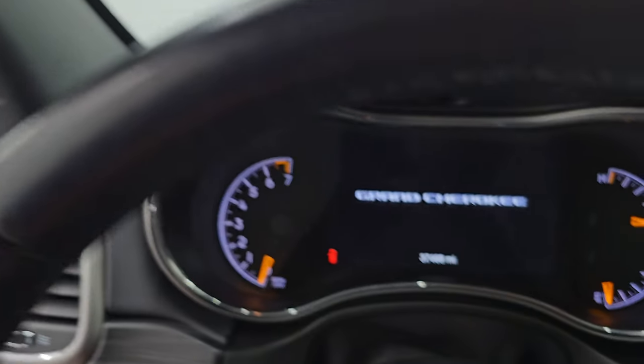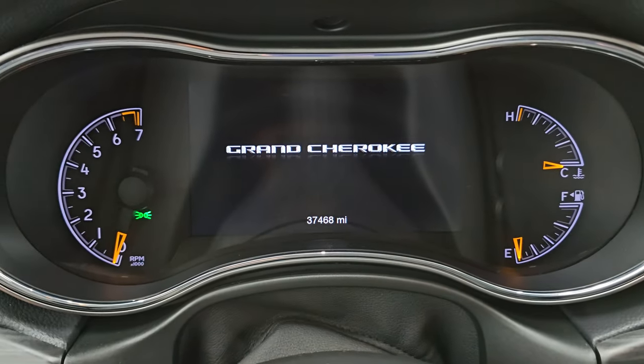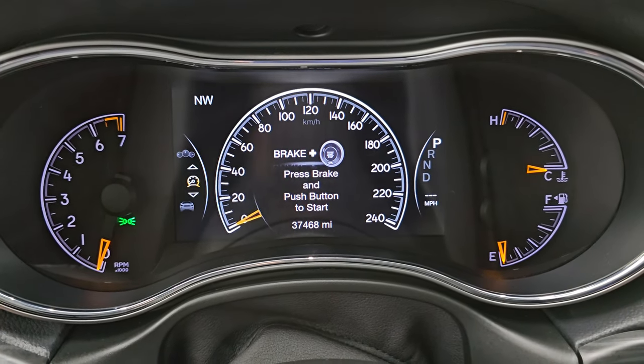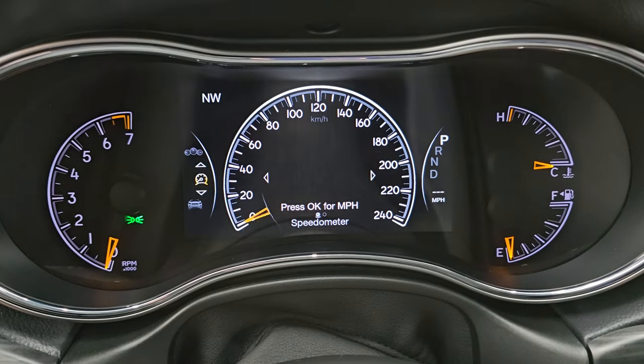So let's hop inside and check out the miles, the radio, and everything this one has to offer on the interior. You can see this one has the 7-inch LCD display. Instrument cluster is very nice and clean — you've got the compass display in the upper left.